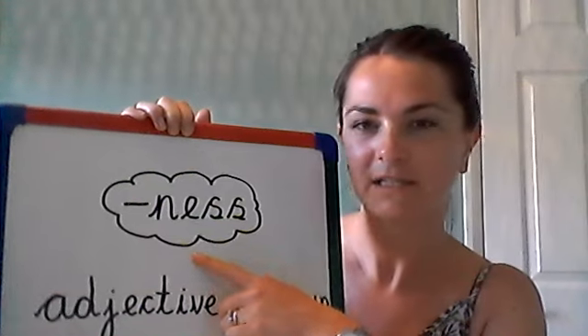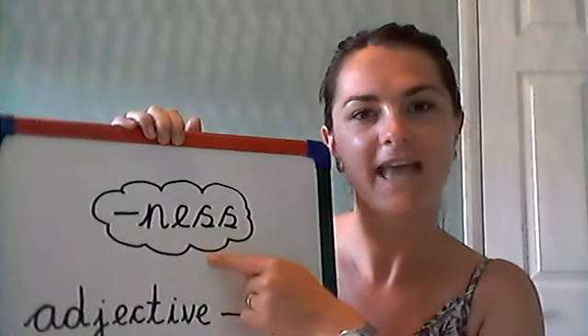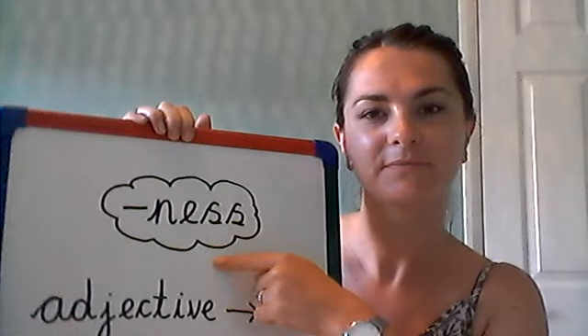Can you whisper it? Ness. Can you say it louder? Ness, ness, ness. Well done.